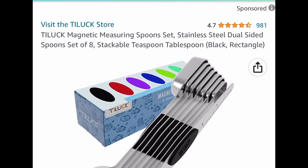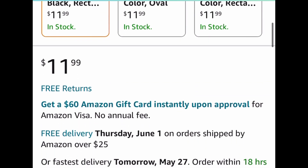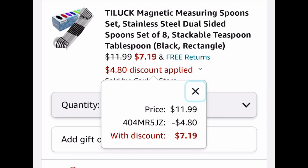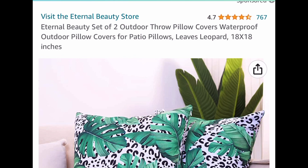Here we have this magnetic measuring spoon set — it's a set listed at $11.99. It only works on the black rectangle one. With our code we're getting it for only $7.19.